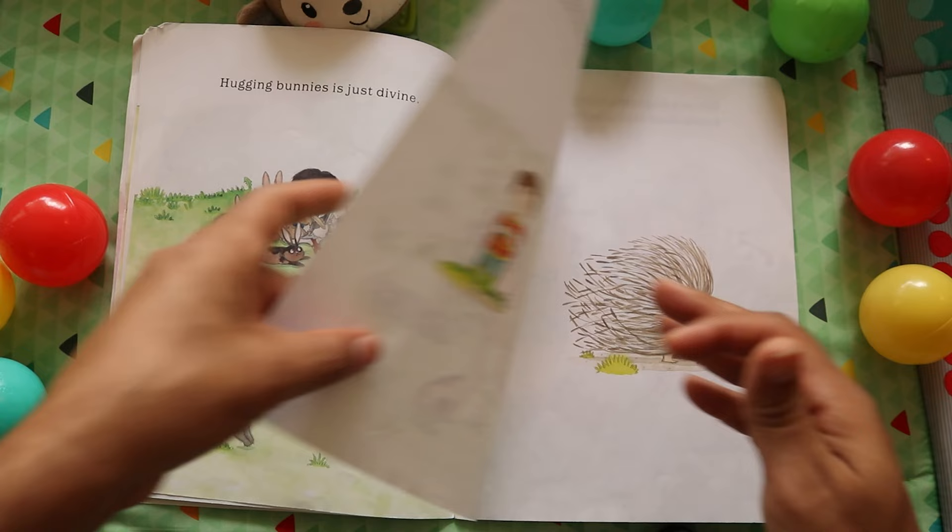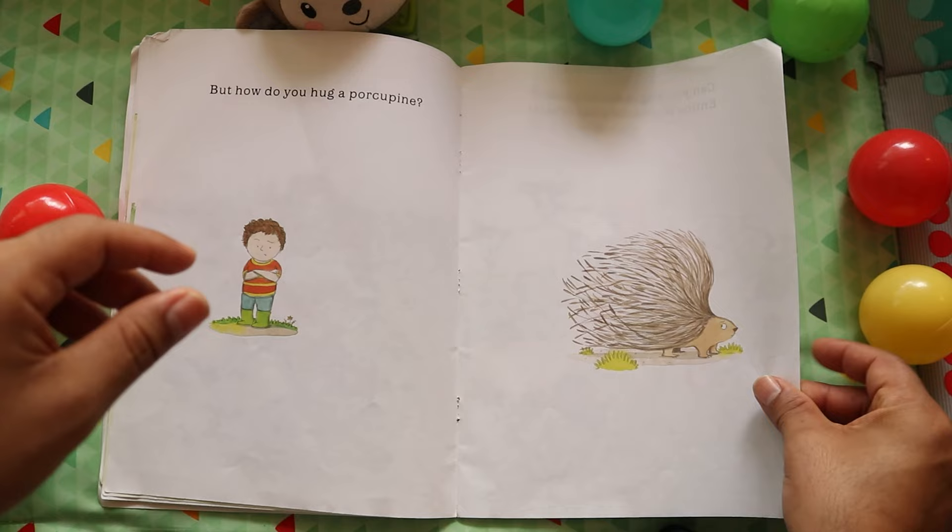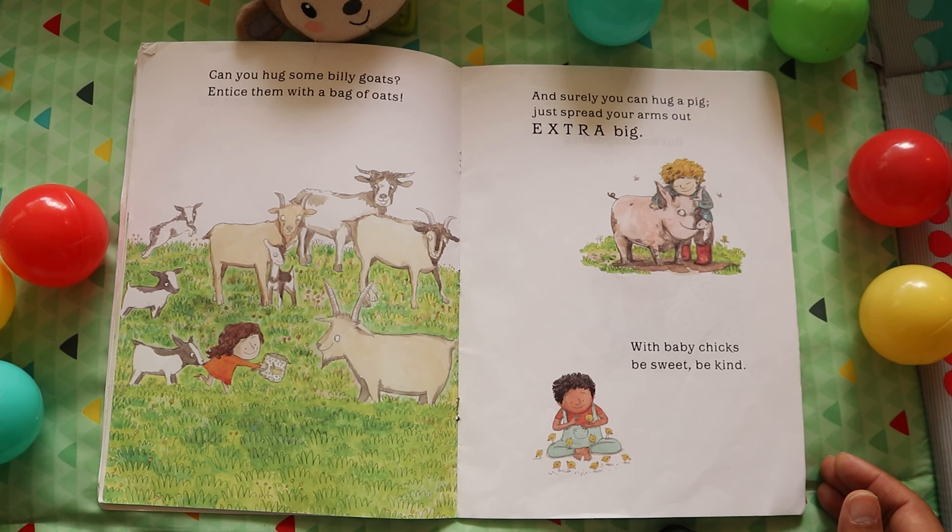Hugging bunnies is just divine. But how do you hug a porcupine? Can you hug some billy goats? Entice them with a bag of oats!